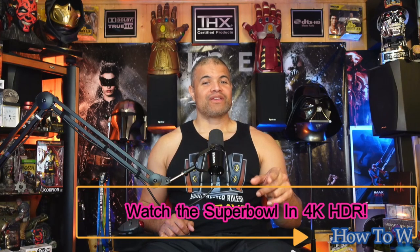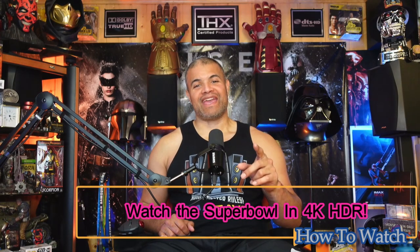What's up Raff Gang, welcome back to another video. This is a little special announcement for all my Raff Gang Nation — if you're watching the Super Bowl this Sunday, you can watch it in 4K HDR.